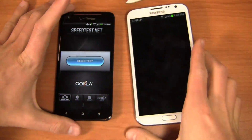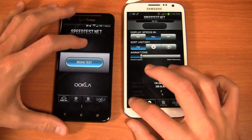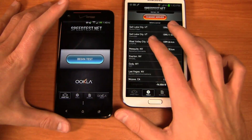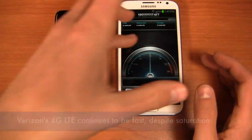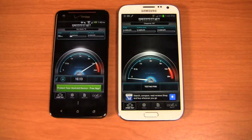We'll do a speed test here — HSPA Plus on T-Mobile and 4G LTE on Verizon. We'll set Fort Worth as the server, load it up and begin. Unfortunately it looks like we're running out of time so I'm going to roll with it and begin the test on both of these devices — 4G LTE versus HSPA Plus. Speeds have been relatively decent on both devices.